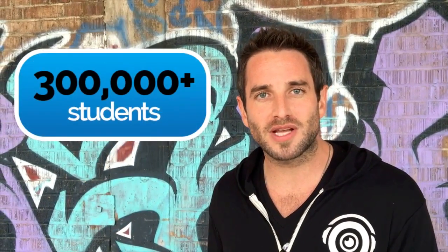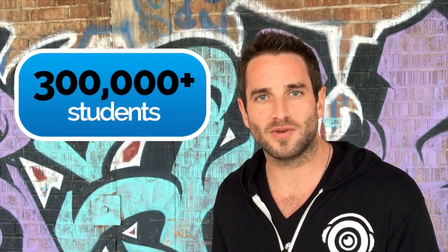Now I know it sounds a little crazy to be learning with cartoons. However, Picmonic is research proven to increase long-term memory retention by over 300% and increase test scores by over 50%. There's been 300,000 plus students who've used Picmonic in the last few years to improve courses, board exams, and ultimately become more successful in their clinical practice.